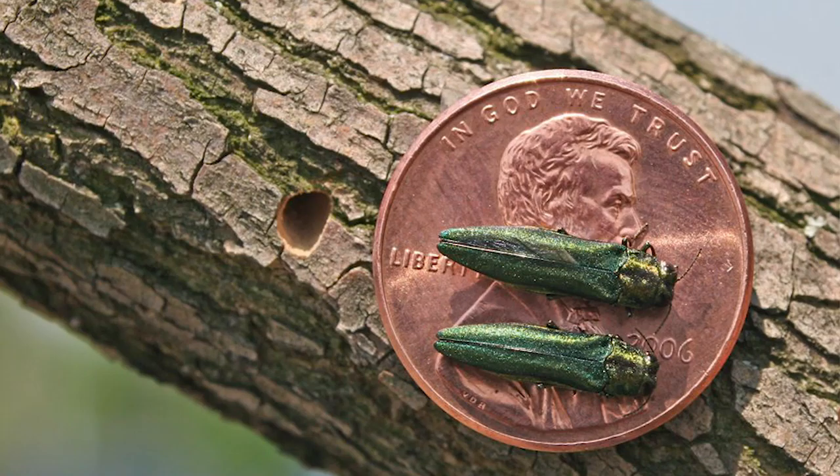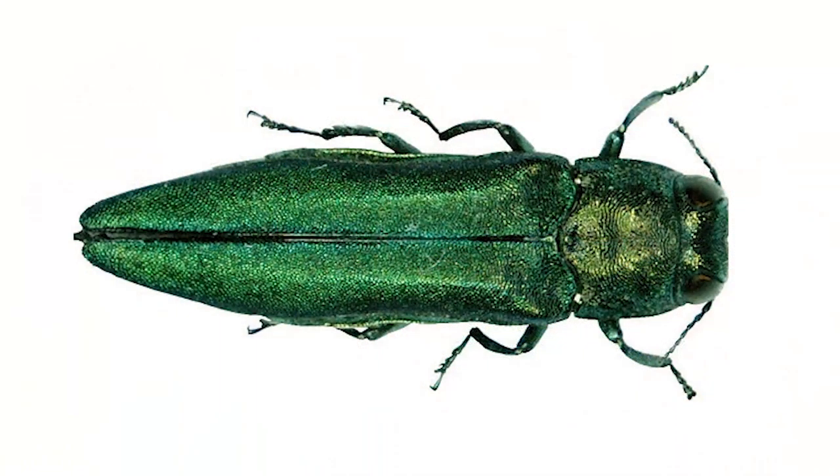The emerald ash borer is an insect that fits on a penny — it's about that long. It's bright green. There are lots of bright green insects, but if it doesn't fit on a penny, it's not an EAB.